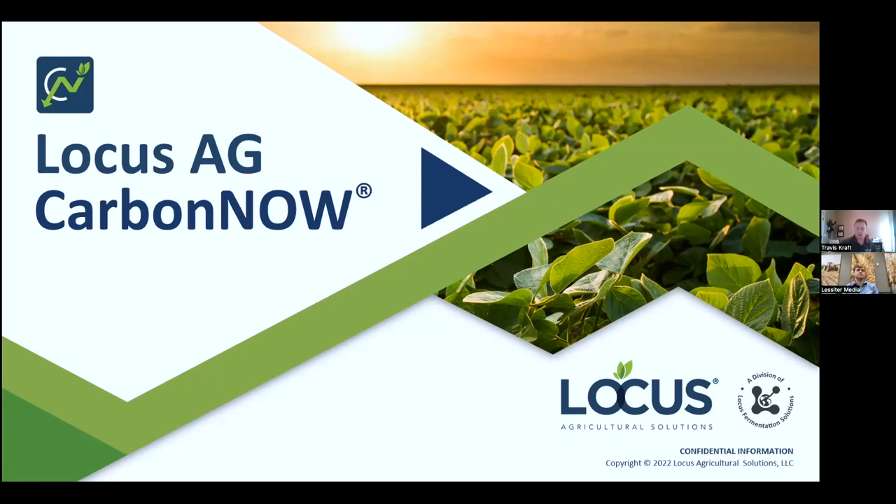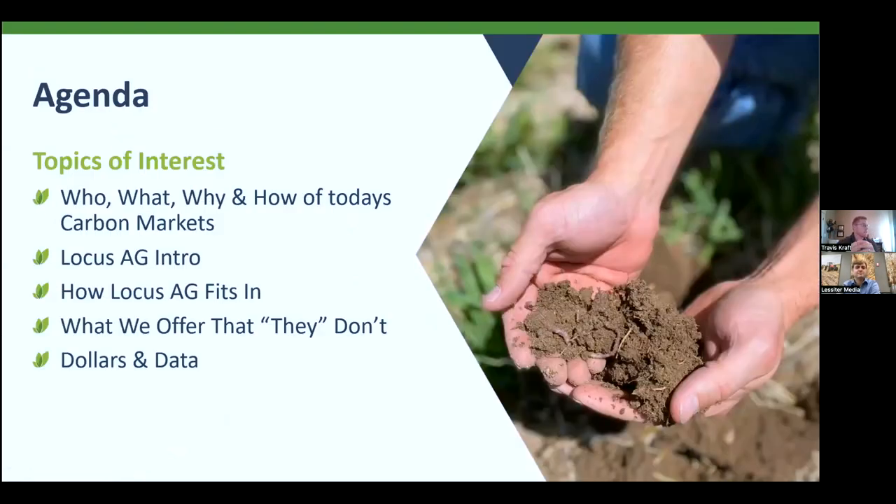A large part of what we do is really try to educate and make sure that people understand what's going on in the industry, how to be involved, is it the best fit or not, and what are the tools and opportunities available for each operation — because not one or two are the same. I'll jump right into this and give a brief agenda of the topics of interest today. We're going to be looking at the who, what, why, and how of today's carbon markets. This will be a re-education and education for folks on the call, depending on your knowledge and overall impression of the carbon market.